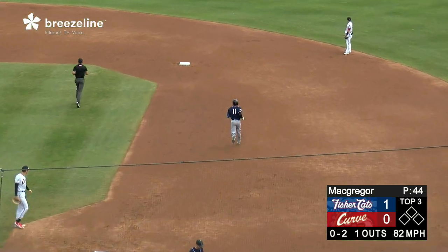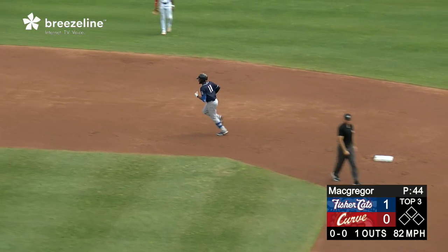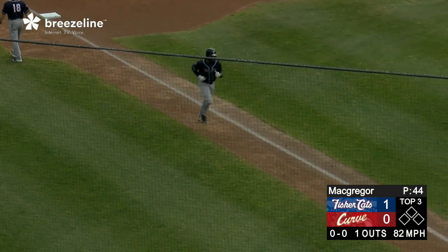But it carries well out to left field and it's gone. There's the power that Martinez possesses. A breaking ball on the outside corner — he was out in front to get the barrel to the ball and puts it over the bleachers in left field. A solo shot makes it 2-0, Fisher-Cats.